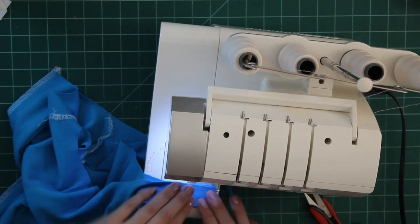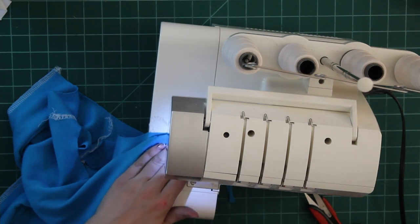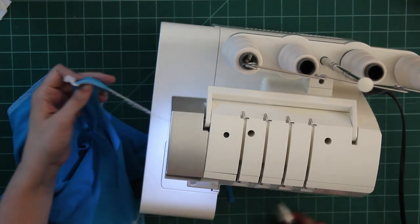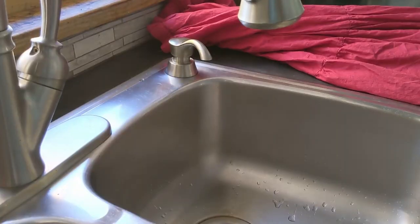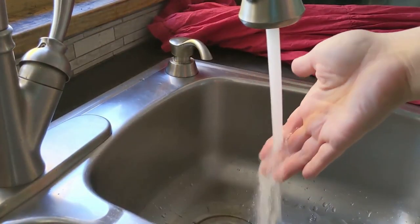Certainly I could have gotten five tank tops for the same price that I spent on fabric for the three I made if I had shopped a clearance section in a department store, but they would have been too short and I wouldn't have been able to feel proud that I was wearing my own make.